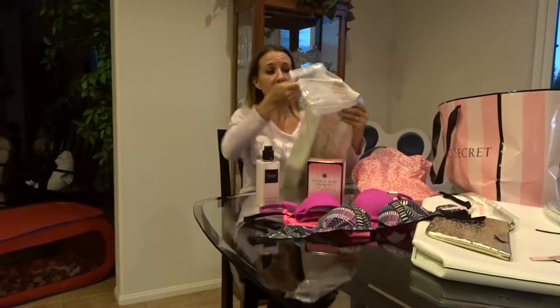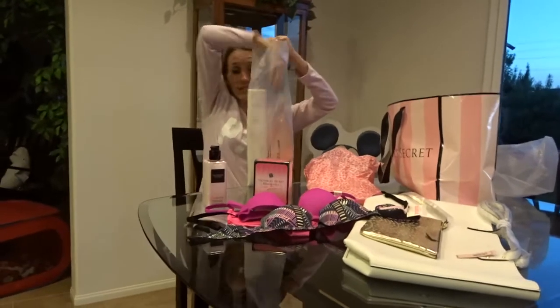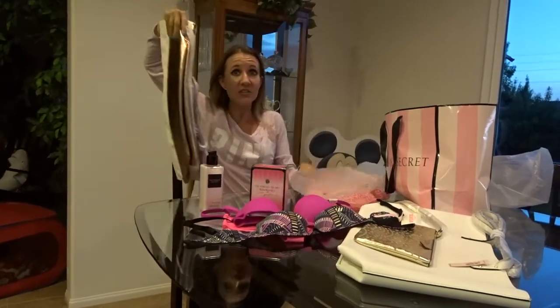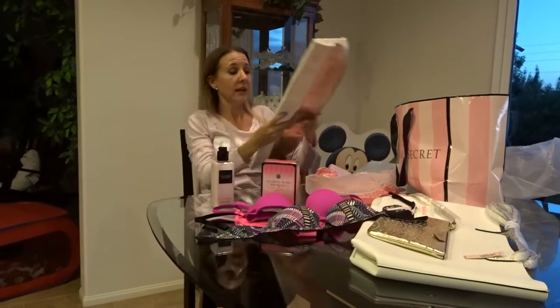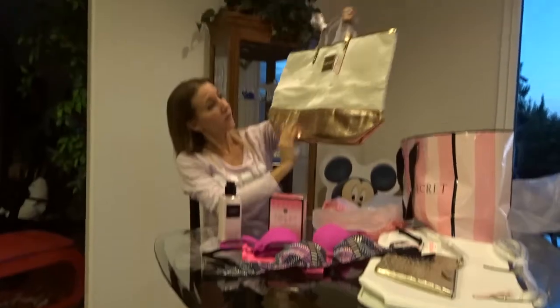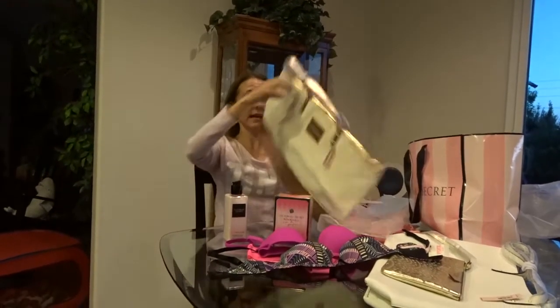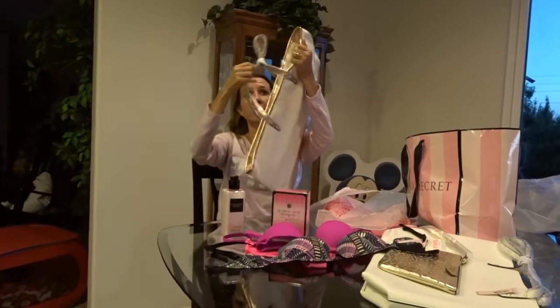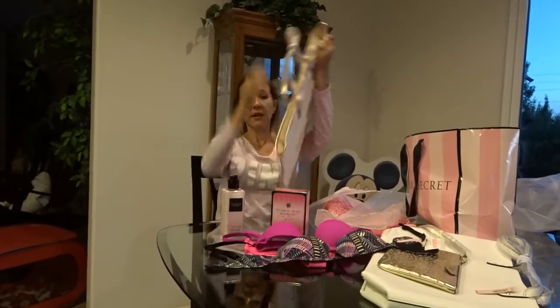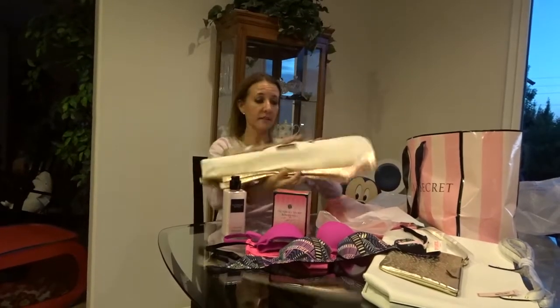You guys have to start thinking about gifts for people — you can get stuff early for Christmas, birthday presents, or Mother's Day, which is right around the corner. Look at how nice this tote is, with the rose gold hardware on the outside, and it has a nice zipper closure. It's an $78.00 value — so awesome.